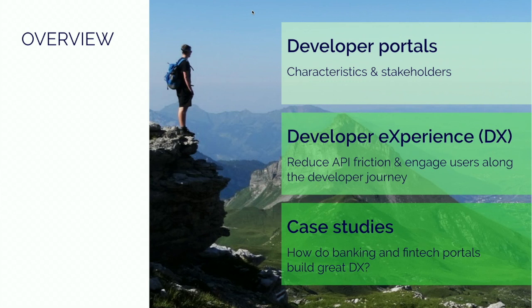We'll look into what we at Pronovix think developer portals are and what developers expect and need from the developer portal and its APIs. Then we'll move into architecting developer experience and how you can do that by reducing API friction. We'll also look into how you can engage your users, and in the last chapter, we'll look into some case studies from the banking and fintech industry.